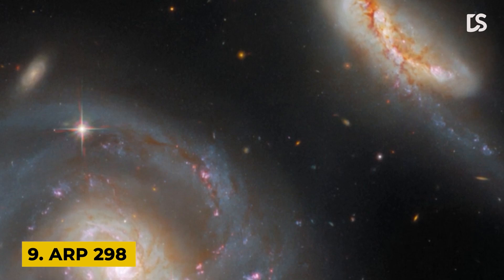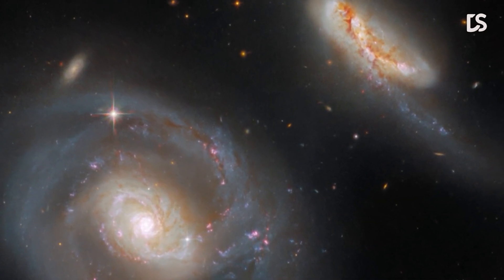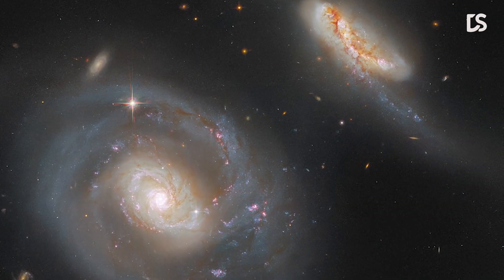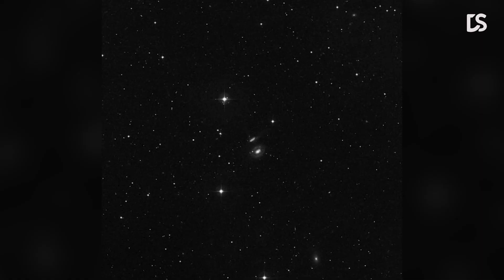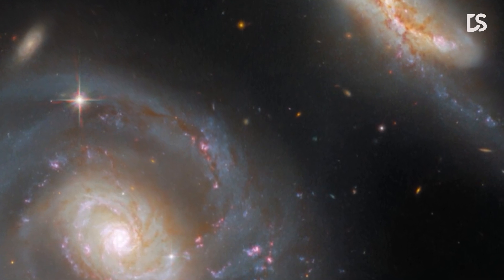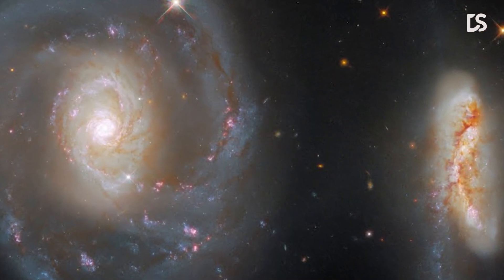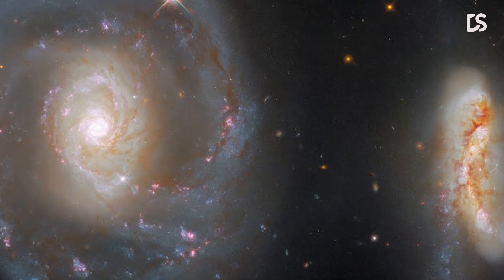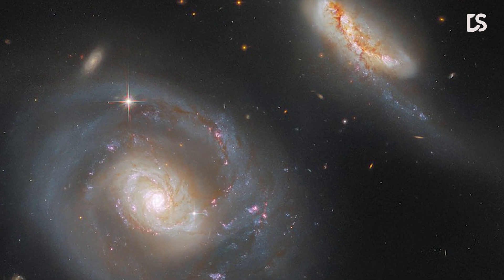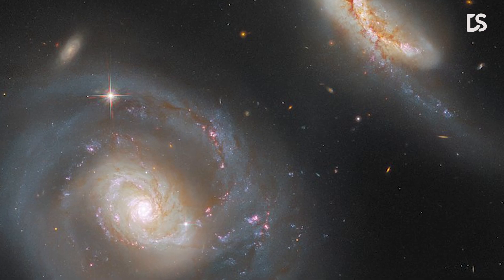Number 9: ARP 298. This image shows ARP 298, a stunning pair of interacting galaxies comprising NGC 7469 and IC 5283. It lies roughly 200 million light-years from Earth in the constellation Pegasus. The larger of the two galaxies is the barred spiral galaxy NGC 7469, and IC 5283 is its smaller companion. NGC 7469 is also host to an active supermassive black hole and a bright ring of star clusters.